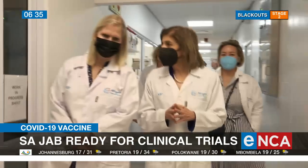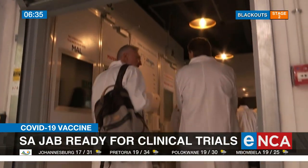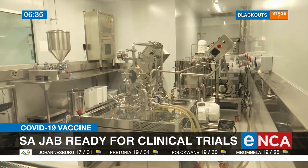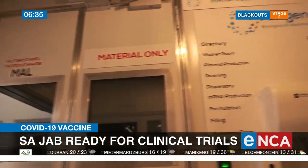Te Blanche says this facility is part of a global network, and the technology it develops will be transferred to 15 countries in low- and middle-income regions, to empower them to make their own vaccines.